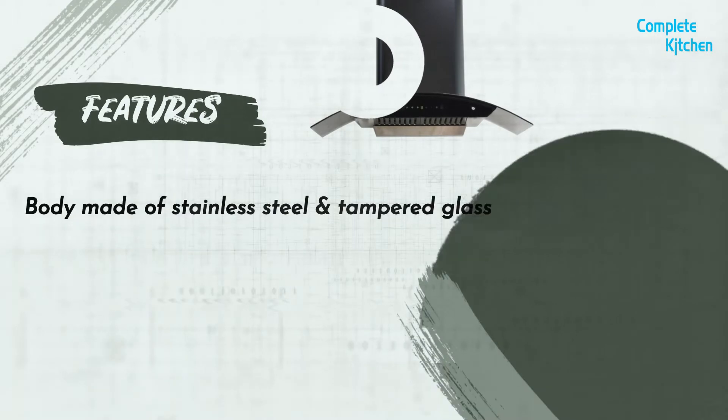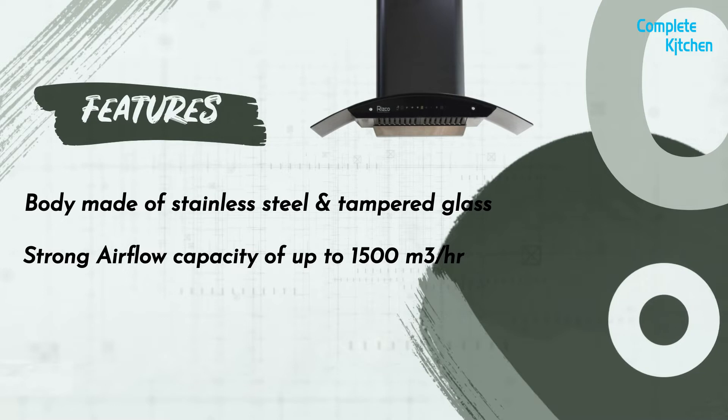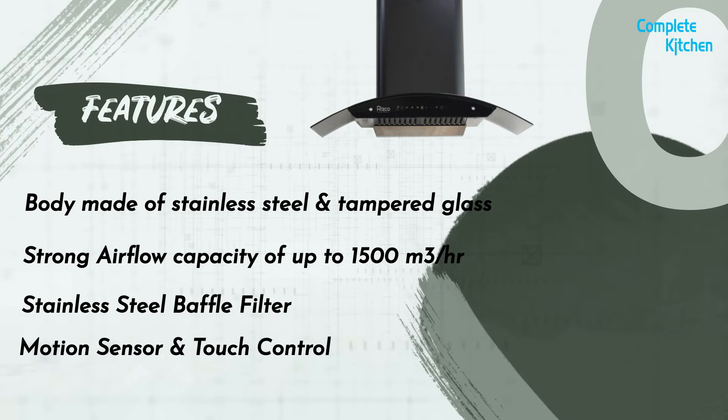Body made of stainless steel and tempered glass. Strong airflow capacity of up to 1,500 cubic meters per hour. Stainless steel baffle filter. Motion sensor and touch control. Heat auto clean.